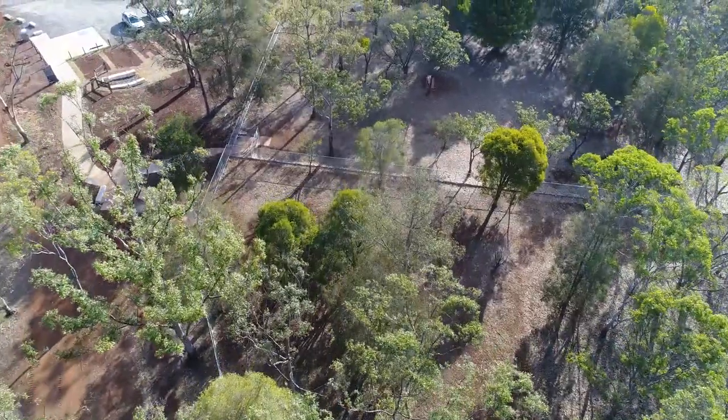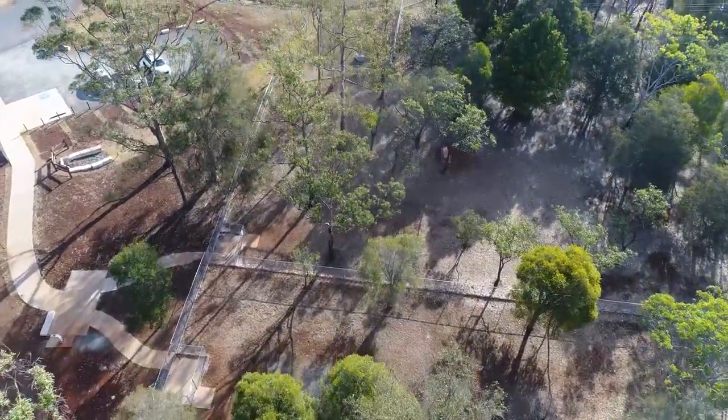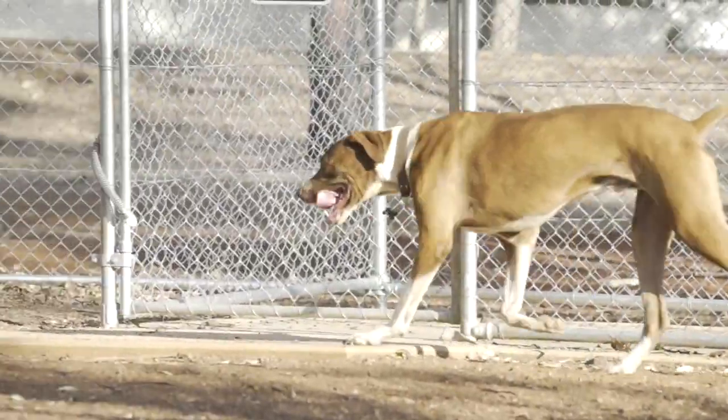Council has added another off-leash dog park to our already great numbers right across our region. This one is in Eagle Street if you're heading north along Rutherland Street. It's in what's called the Rutherland Street North Reserve and it's got two sections.